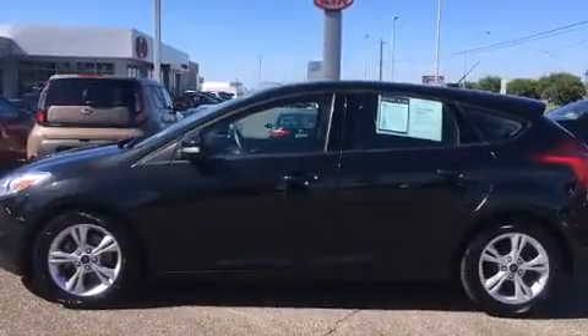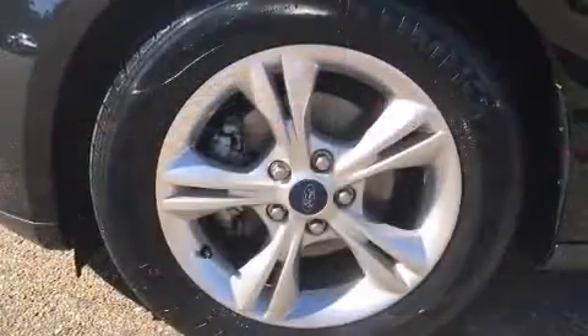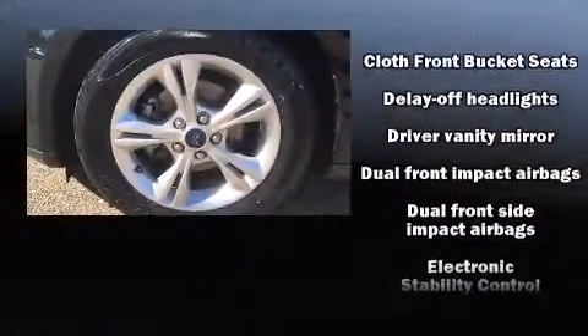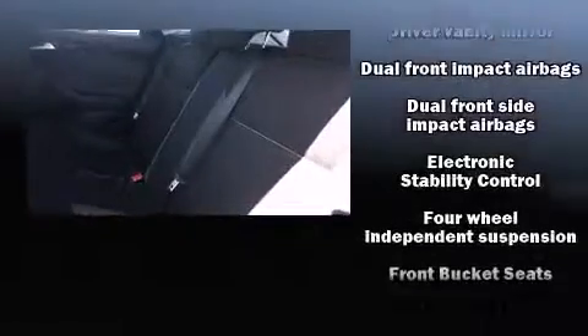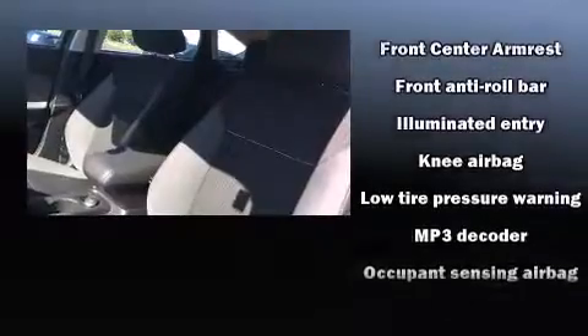Ford ensures the safety and security of its passengers with equipment such as dual front impact airbags, head curtain airbags, traction control, brake assist, a panic alarm, and ABS brakes. For added security, Dynamic Stability Control supplements the drivetrain.